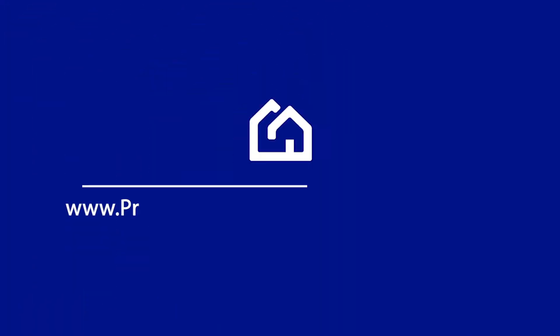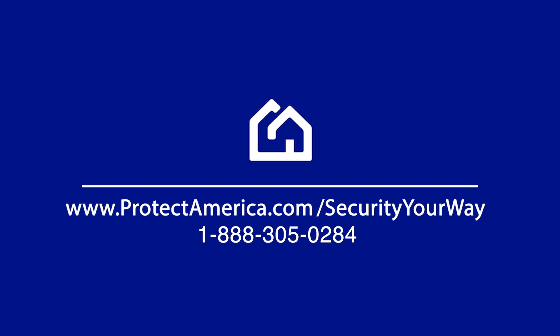Both companies have similar features and equipment plans, but at the end of the day Protect America is the one leaving you with the most money in your pocket. Does that make your choice clear? Give us a call or go online to protectamerica.com/security-your-way.